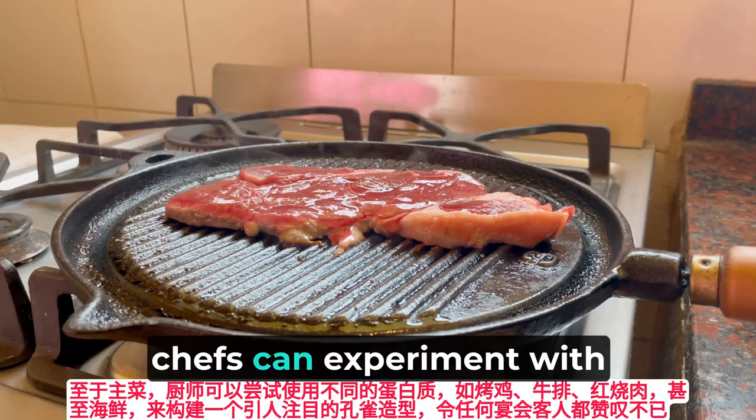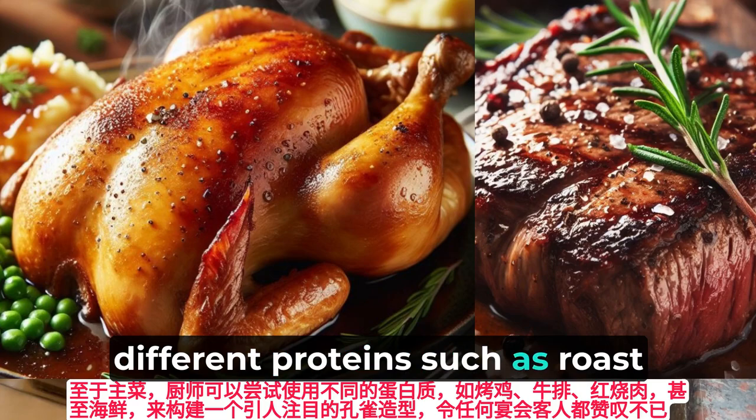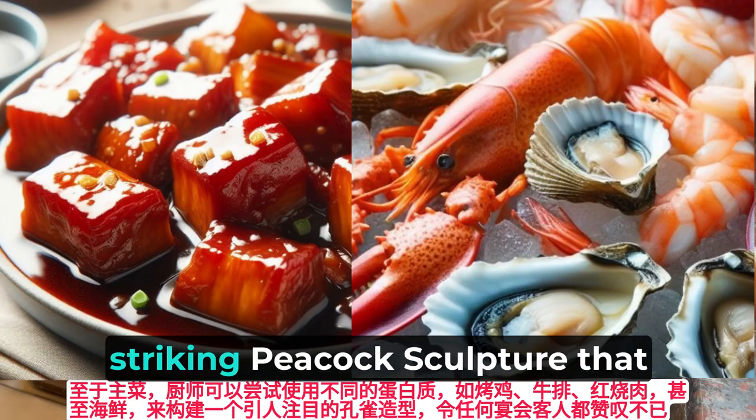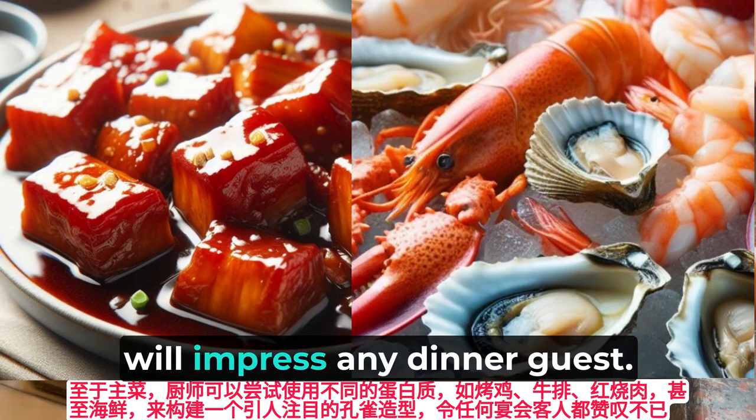For the main course, chefs can experiment with different proteins such as roast chicken, steak, braised pork, or even seafood to construct a striking peacock sculpture that will impress any dinner guest.